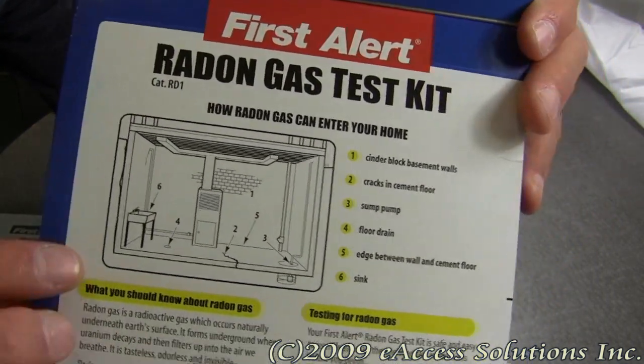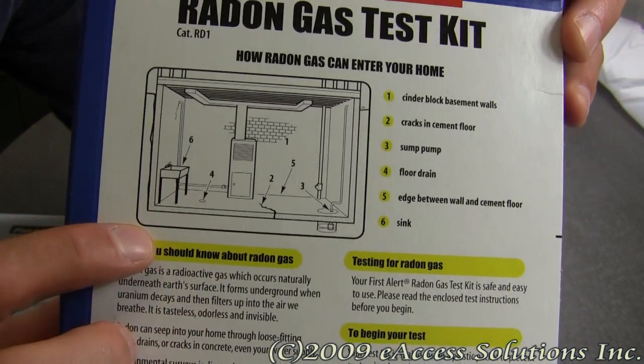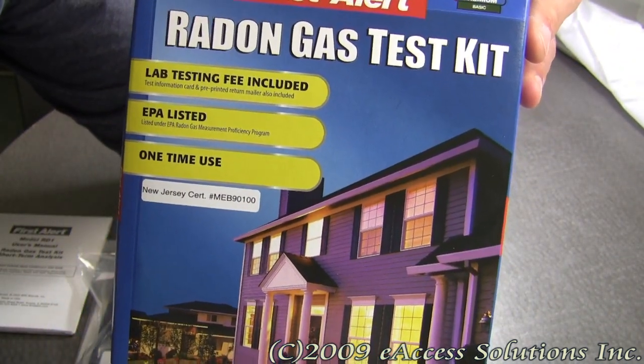On the back of this kit, there's a diagram explaining where radon can get into your home. Safety is the number one concern of FirstAlert, so this product has been designed to incorporate some important and useful features.